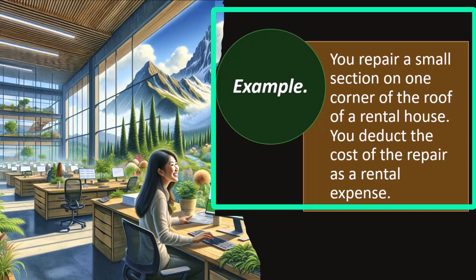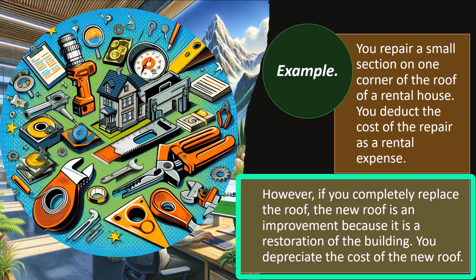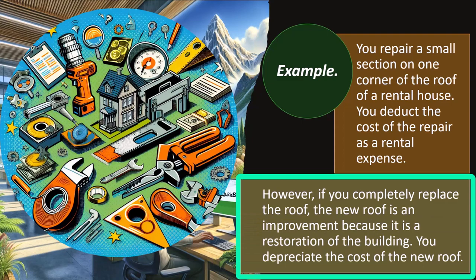Example: you repair a small section on one corner of the roof of a rental house — you deduct the cost of the repair as rental expense. There's a small leak; you patch it up. However, if you completely replace the roof, the new roof is an improvement because it is a restoration of the building — you depreciate the cost of the new roof. That's often not good news because if you have to depreciate it over real estate useful lives, those could be substantially long periods, meaning you won't get the full deduction benefit until the end of the asset's life.